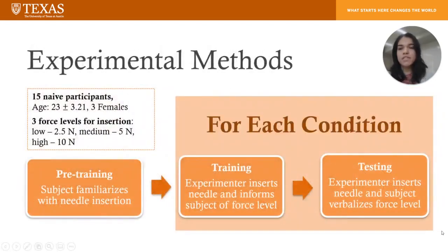We had 15 participants who were naive to needle decompression, and we also evaluated three force levels for insertion. For pre-training, the subject familiarized themselves with needle insertion. And then for each condition, there was a training block where the experimenter would insert the needle, and once they reached the force level, they would inform the subject of the force level.